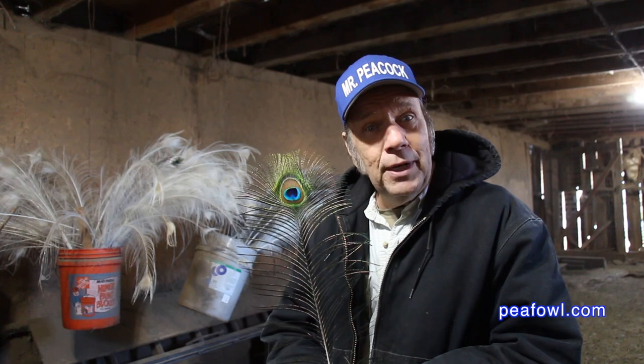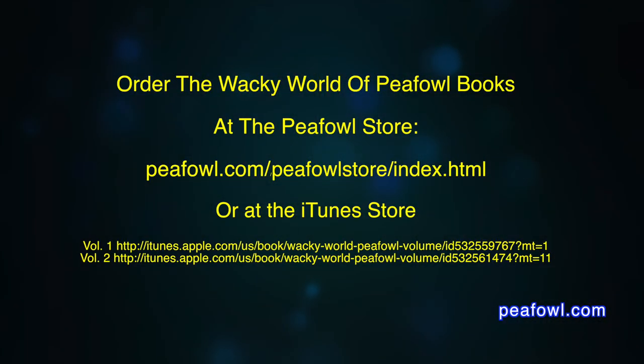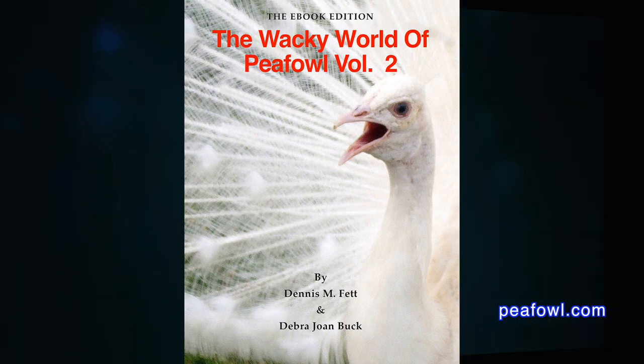So now you know how to tell if your peacock feathers are dyed or real. Thanks for viewing. Order the Wacky World of Peafowl books at peafowl.com.